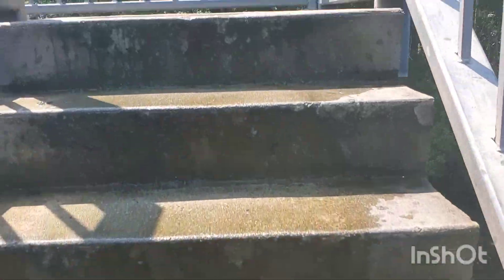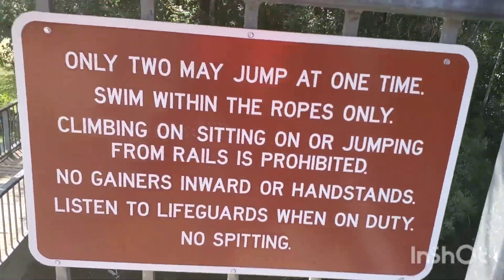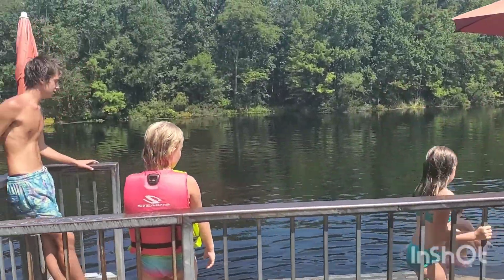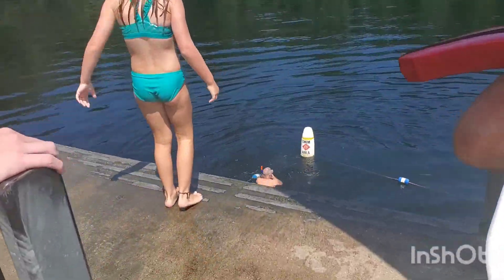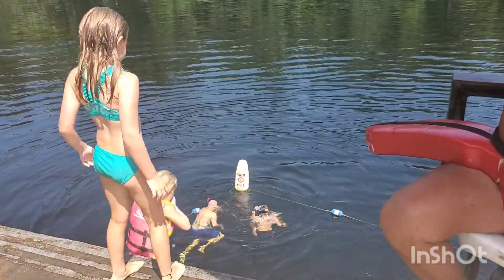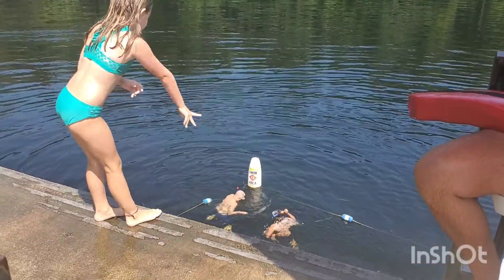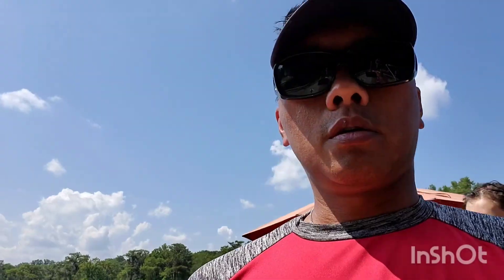We come to the top here — it's slippery, you gotta be careful. There are the rules right here. You line up right here and then you jump. There are some snorkelers going down. How tall is it from the top? Thirteen and a half feet!